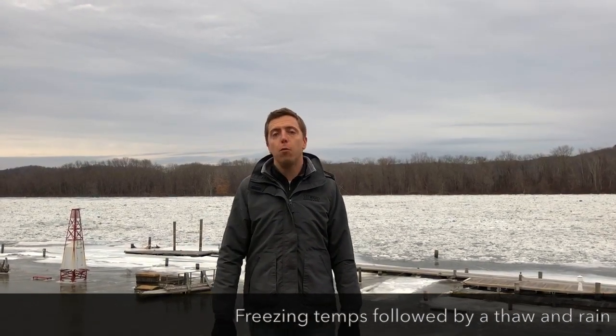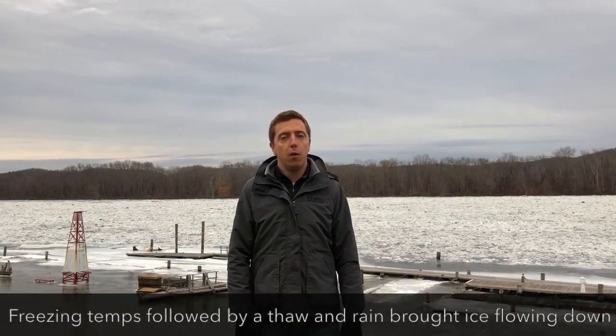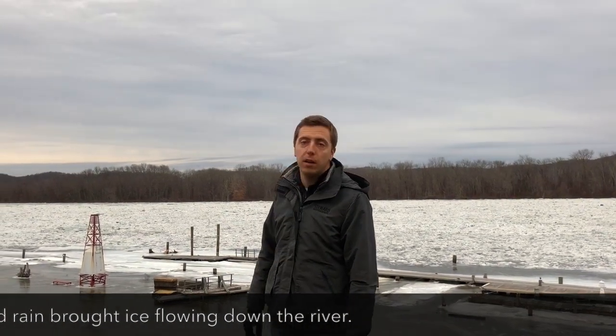To give you a little perspective: about a week ago there were some really warm temperatures and a lot of rain, and what that did was break up a lot of the ice on top of the Connecticut River and some of its tributaries, and all of that started flowing downstream heading towards us.